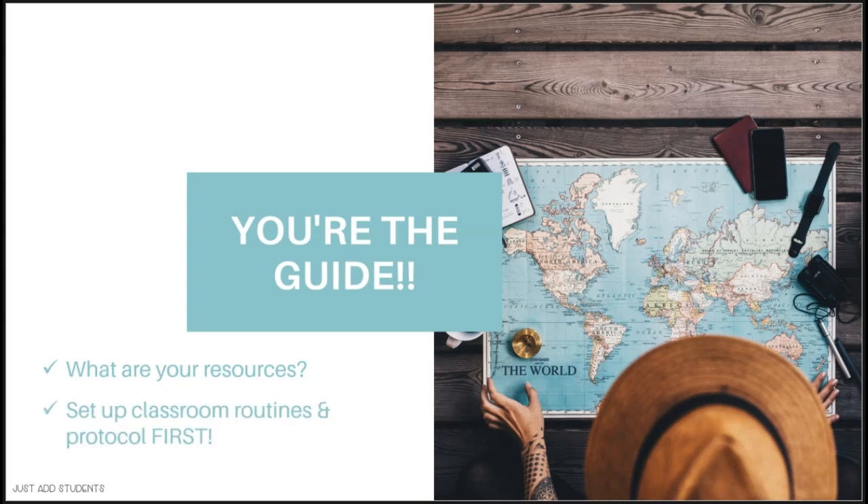Before you even start introducing independent reading, make sure you've decided what your classroom routines and protocols are going to be — how your students are going to settle in to read, even if you've just squeezed out five precious moments of reading time. Set up those protocols and routines and practice them often. Remember, your students will need to be reminded after every break, so make sure you have your routines set up at the beginning of the year.